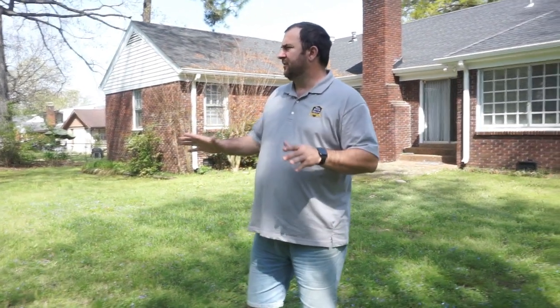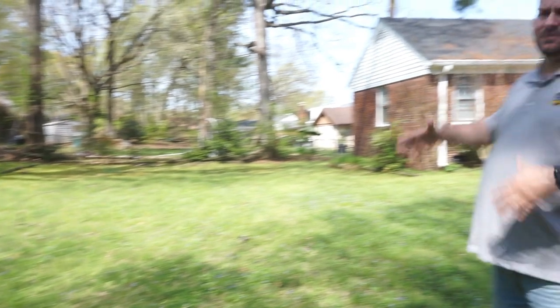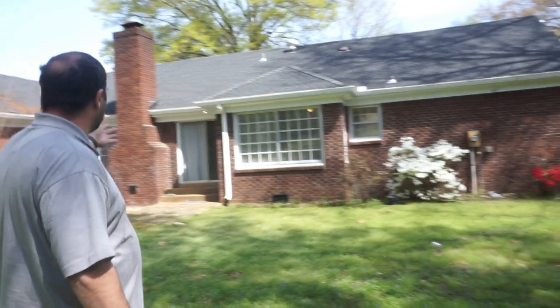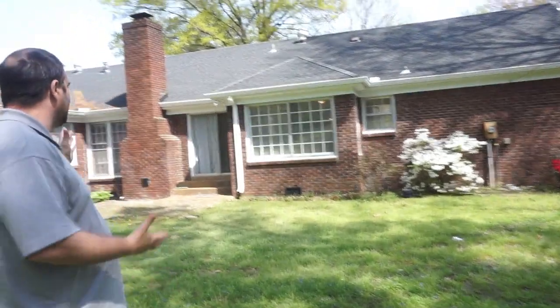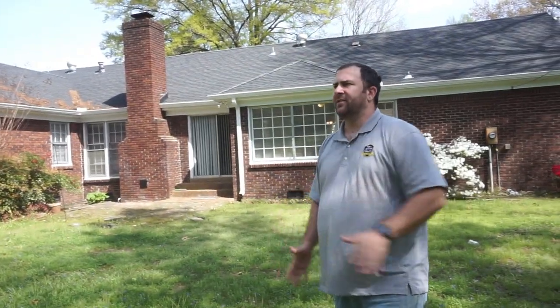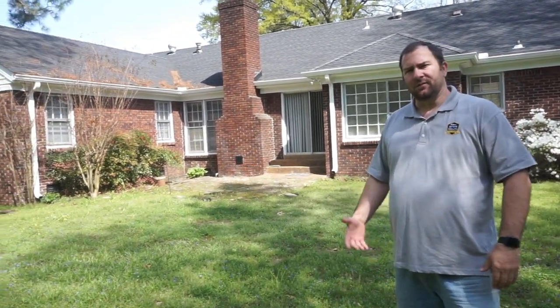Now let's finish out in the backyard to show you the park-like setting. It's springtime — flowers are blooming. It's a real park-like setting with a large backyard, which will be great for families with children. There's a little patio over here and double sliding doors that come off the living room with the fireplace. The house is just attractive — it's got a great look. I think we did a great job on the renovation on this property.